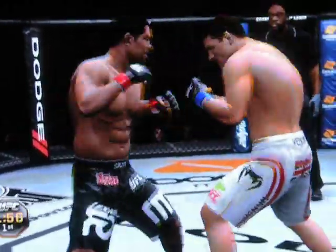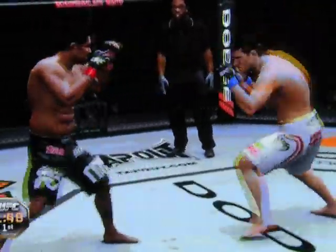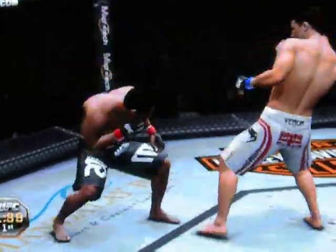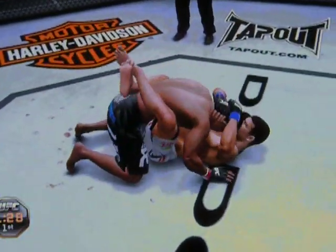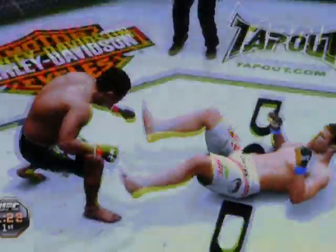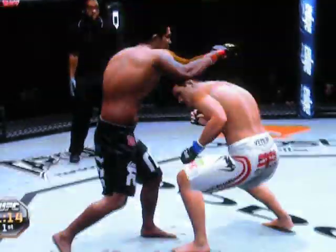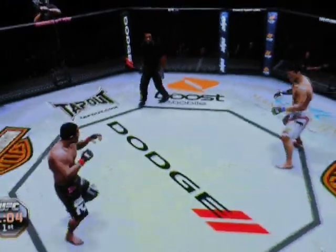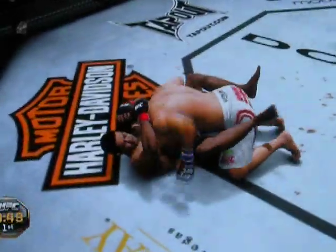Two minutes remains in round number one. Over and over again with his body kick. Push kick. Excellent combination. Nice double leg. Under 90 seconds remains in the first of three five-minute rounds. He pushes him off with the feet and lets him up. It looks like Munoz is cut. Looking for that knockout punch. Nice combination. Under a minute remains. Teeing away, and another takedown.